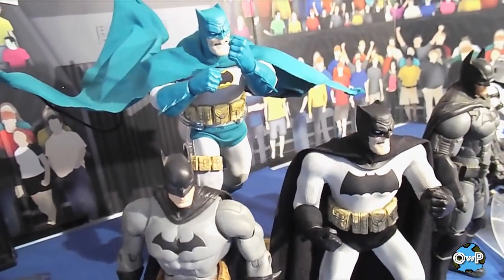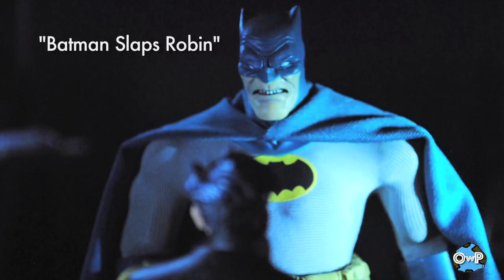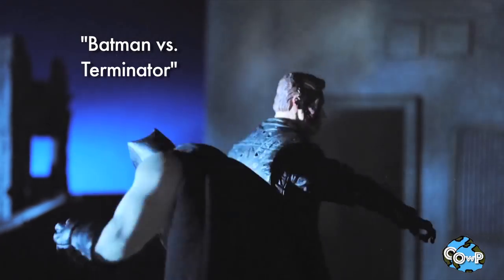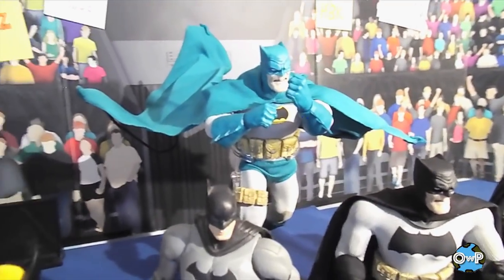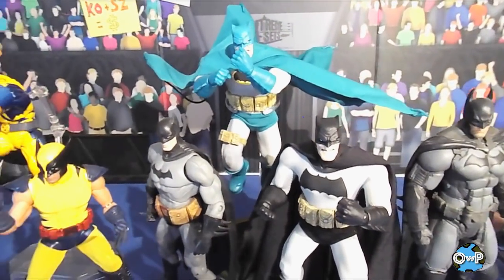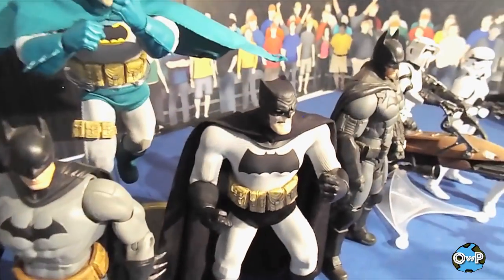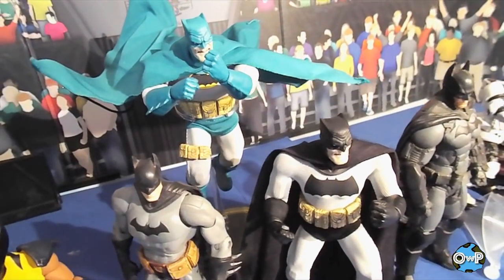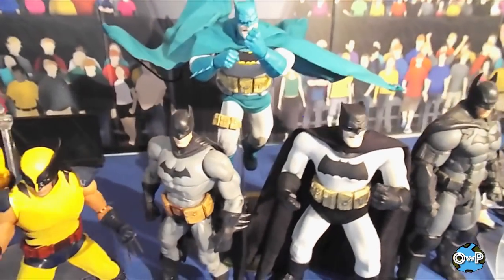Then there's the Mezco 1:12 Dark Knight Returns Batman — got the blue and black version right here. Long-time fans have seen both of these guys in stop motion. I said in my top figures of 2015 video that I prefer the blue version over the black, and I stand by that — it really pops on a display shelf. This is the first figure in Mezco's 1:12 Collective line and I think it might still be one of their best. Poseability is slightly hindered — rubber gloves can get in the way of elbow joints — but for how unique these figures are, I don't miss it much. I would like an ankle rocker so I can spread his legs out and have his feet planted, but that's a minor nitpick.